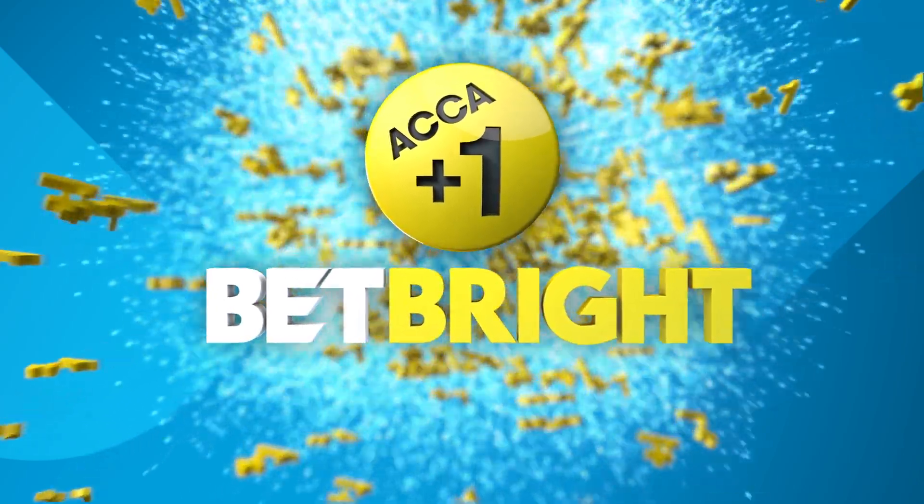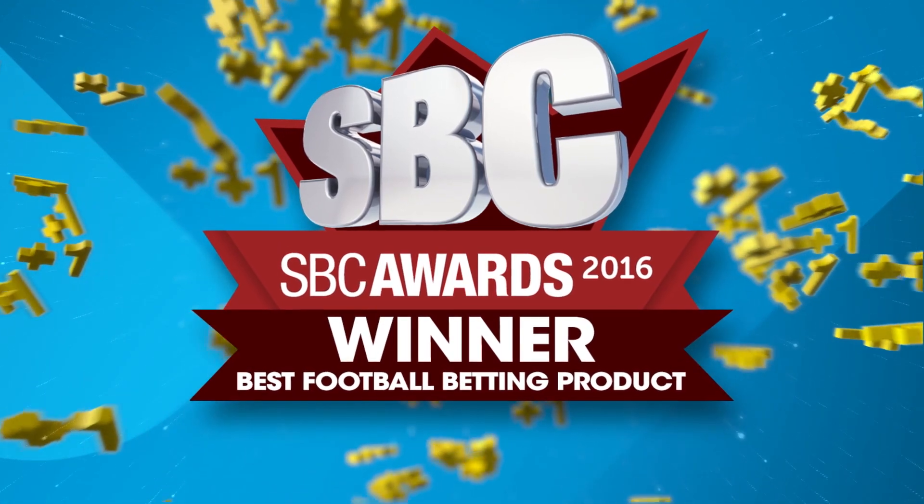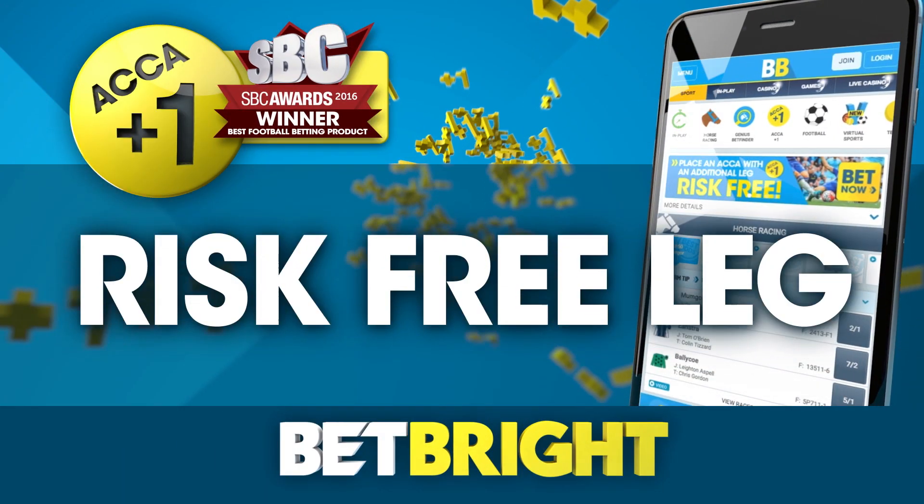ACCA Plus One is the new award-winning feature from Betbrite, winner of Best Football Betting Product at the SBC Awards 2016. Pick at least five legs in an ACCA of seven to one or more and we will give you an extra leg, risk-free.